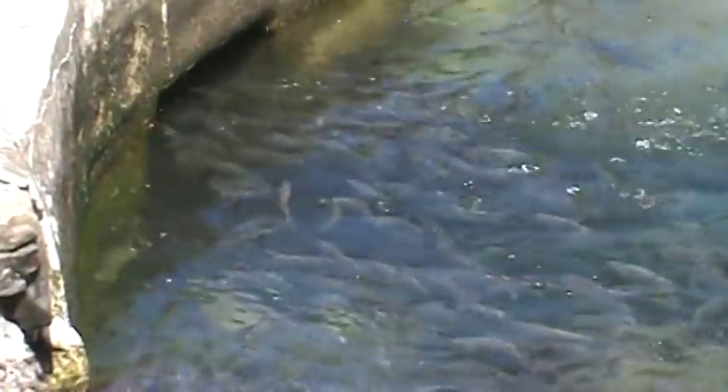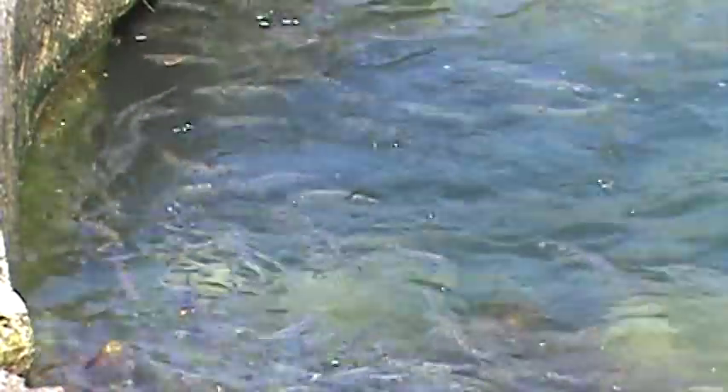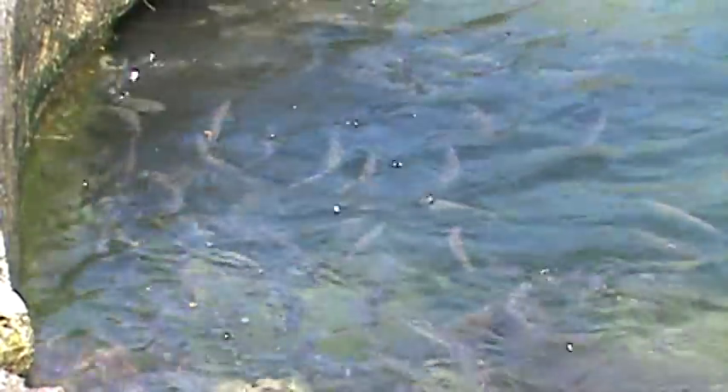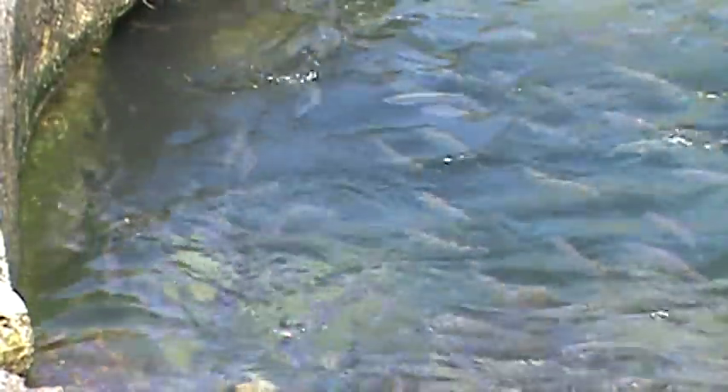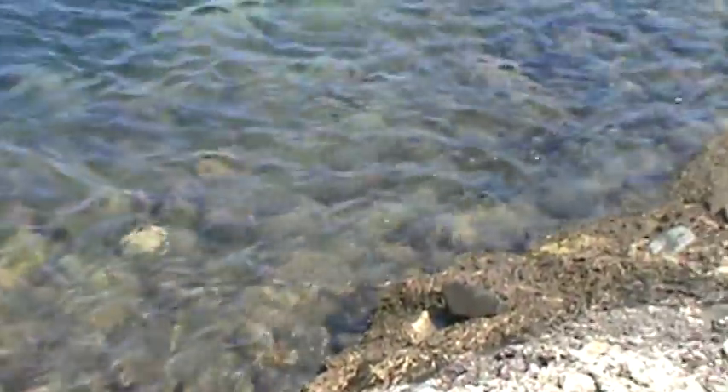Let's see if I can get a little closer so you can see them — absolutely thousands of them. There's even more trying to come up here. So they're coming right in from the canal.